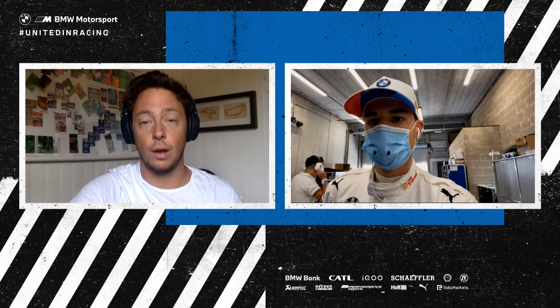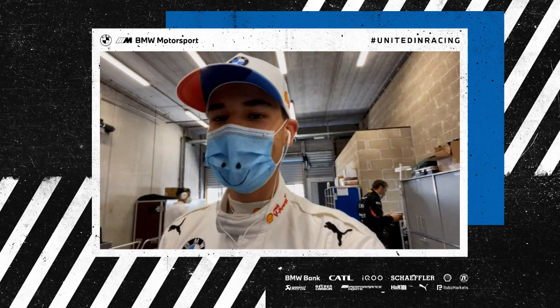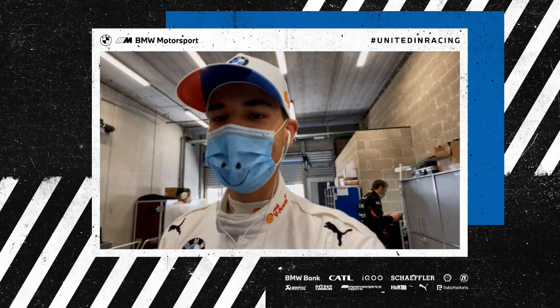Just how much preparation and knowledge have you got of dry conditions at Spa? Well, not much. Like I said, the most prep we've done was basically on the simulator back in Munich, and other than that, yeah, just very happy to put a lap together like that. It's not easy when you only have one lap and you know that if you make a mistake you're completely out of the window, so very, very happy with that.